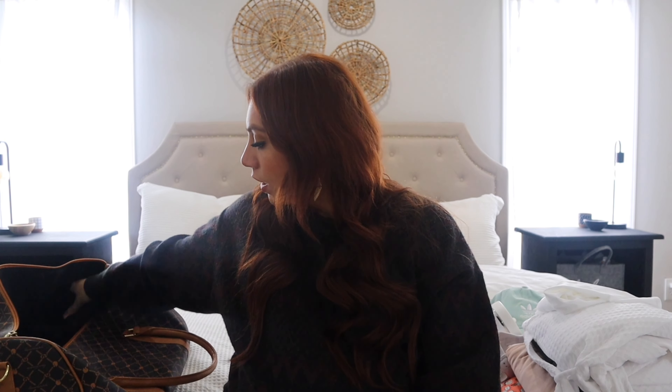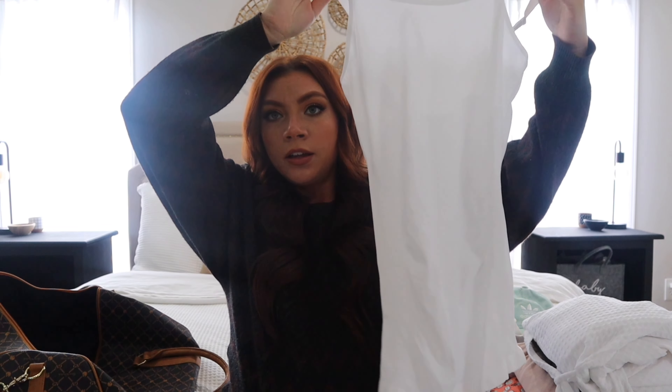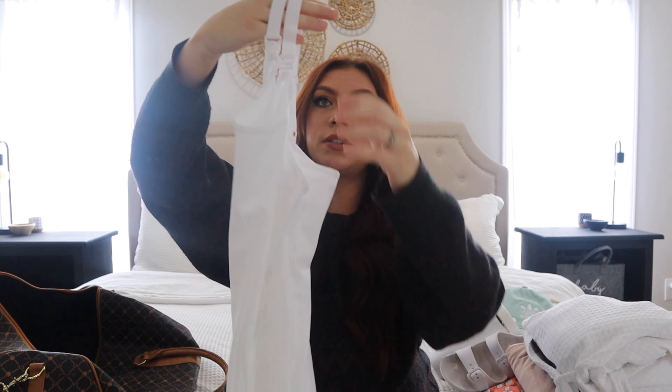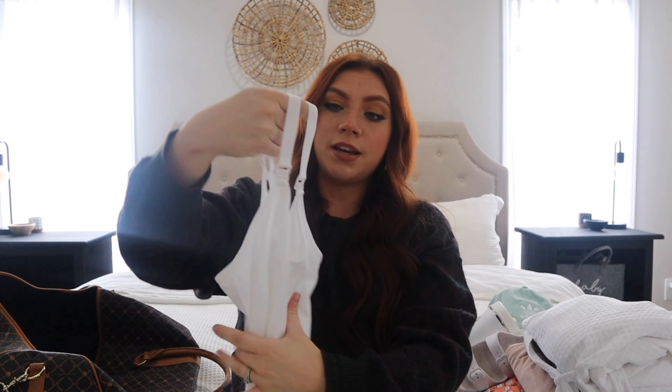These tummy control ones I'll probably like better a little bit later postpartum, but maybe not — I don't know. The next thing I'm going to bring is this nursing tank top right here. This one is super comfy, so soft, and this will be so wonderful to put on when I'm nursing him and getting all that figured out.